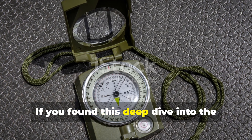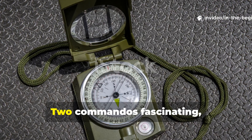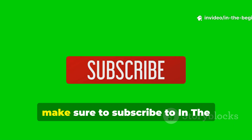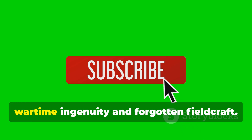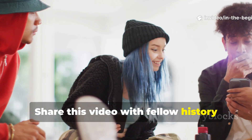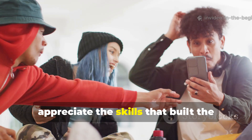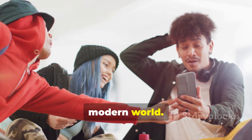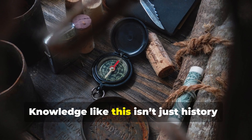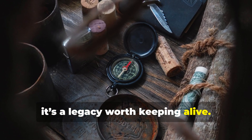If you found this deep dive into the secret navigation techniques of World War II commandos fascinating, make sure to subscribe for more untold stories of wartime ingenuity and forgotten field craft. Share this video with fellow history buffs and survival enthusiasts who appreciate the skills that built the modern world. Knowledge like this isn't just history — it's a legacy worth keeping alive.